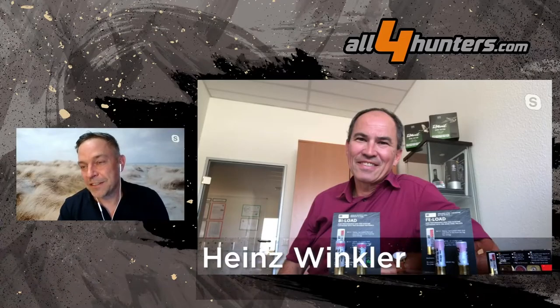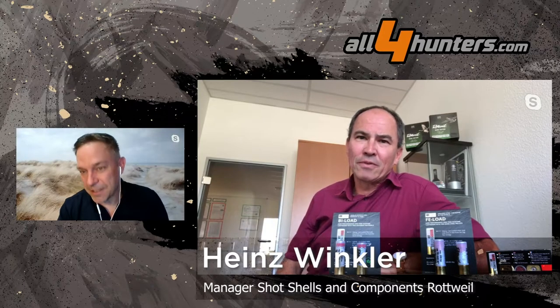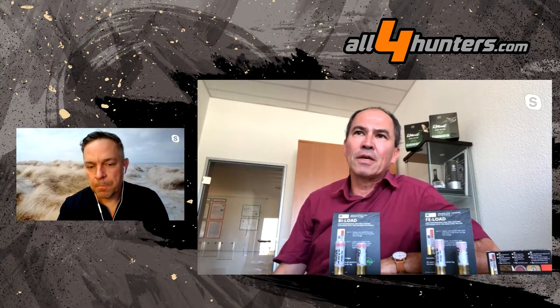Heinz, what do you think — what will be the general trend for hunting cartridges? The general trend will be lead free. The reason is that more and more areas, especially for waterfowl, are restricted or banned from lead. So this is why we are concentrating our work on development of lead-free cartridges.